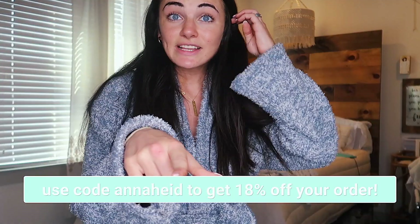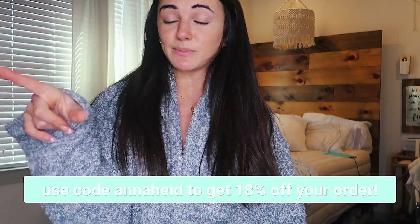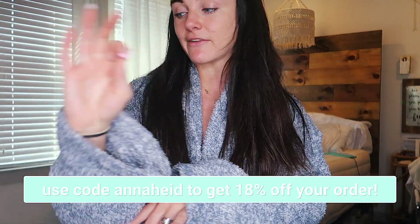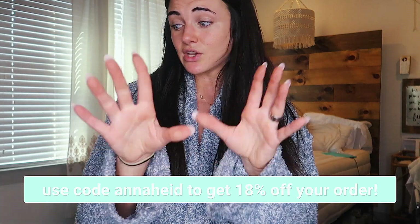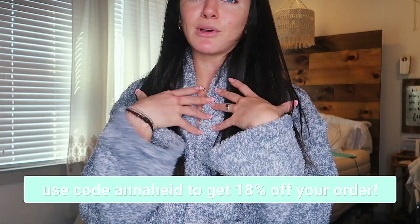I hope you guys enjoyed that haul. You guys can use my code ANAHYDE for 18% off. Everything is linked in the description — every link for everything. Definitely go get your suits because it's getting warm and you're running out of time for that spring break trip, or just to go lay out and flex.